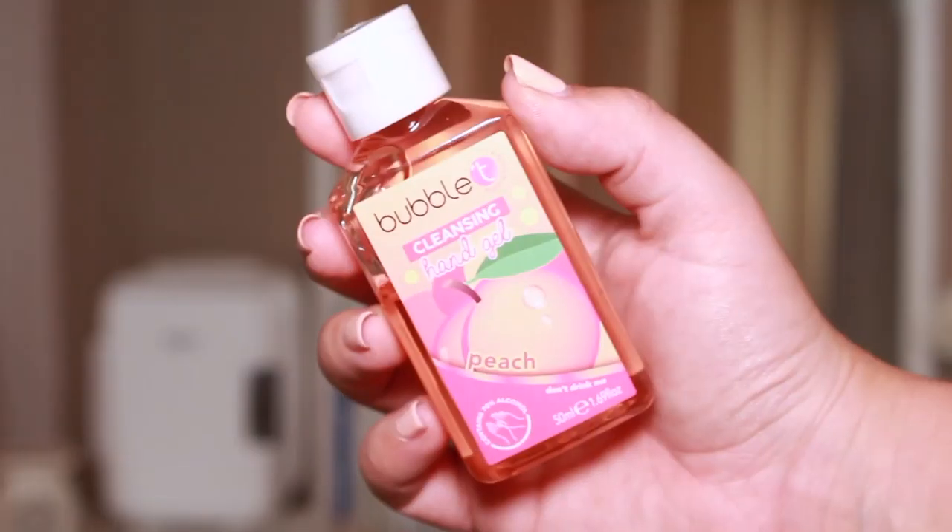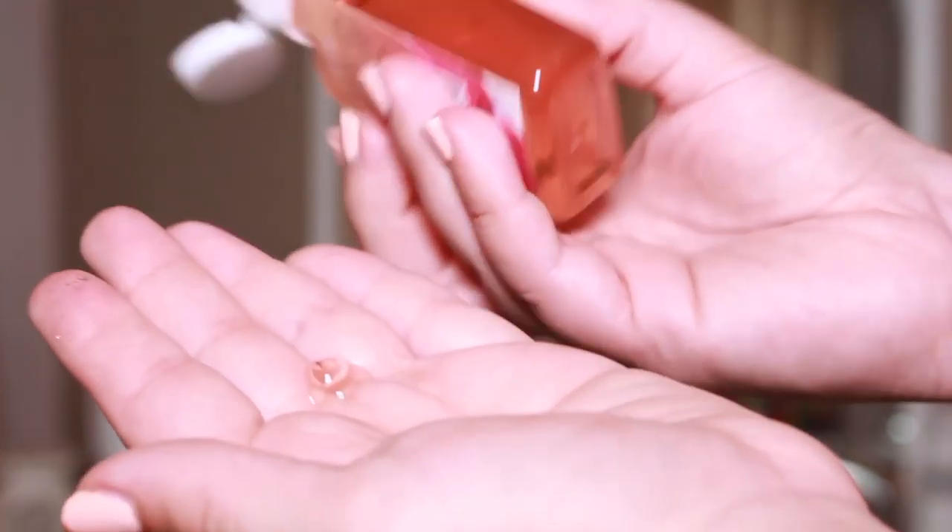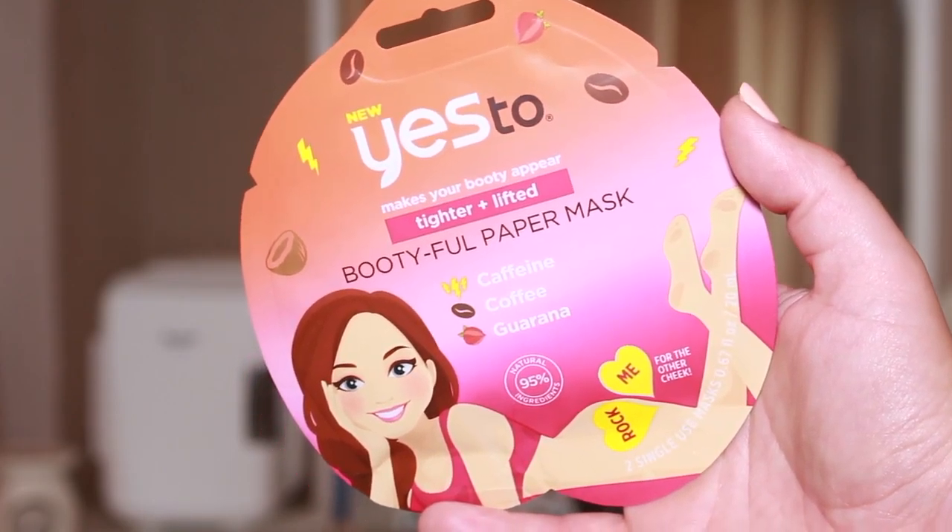I purchased 10 products in total. This is the Bubble Tea Cleansing Hand Gel in the scent Peach — it actually says 'don't drink me' on the packaging! I'm going to open it and review it right now. Oh, that smells like a cocktail — it really does, it smells incredible. It contains 70% alcohol, the smell is beautiful, and the cost was £2.50. Another win — I love it.